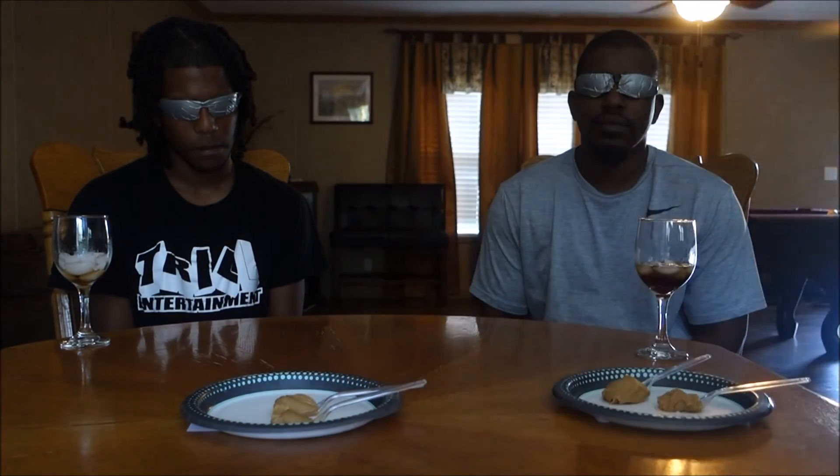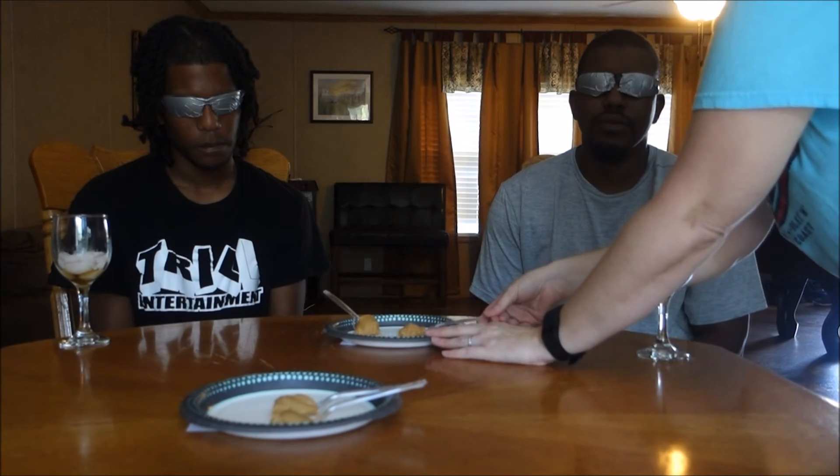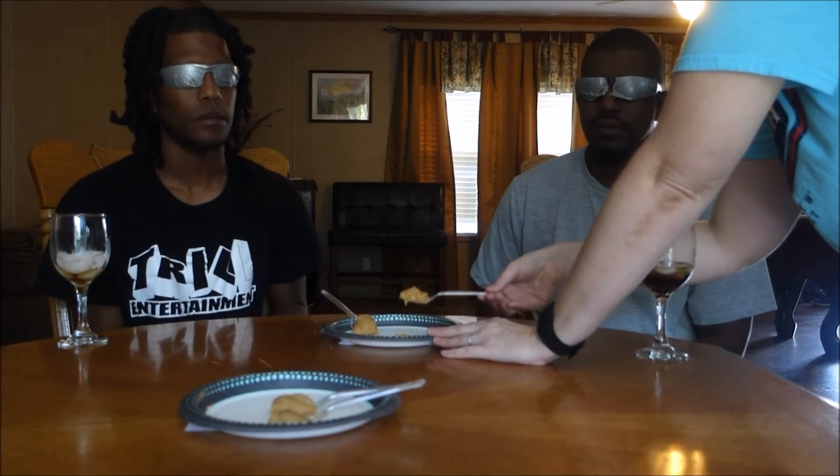Alright, so far we're three for three — gotten all three of those right. The next item we're going to try is Jif peanut butter versus the Dollar Tree Nature's House peanut butter. Plate number one is in front of y'all — here's your fork. 'It's definitely Jif.' Yeah, it's creamy — 'It sounds like Jif, real creamy. Jif is known for creamy.' So y'all both think that one is Jif.